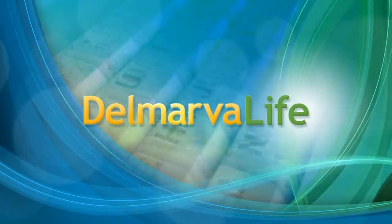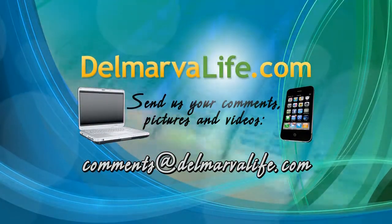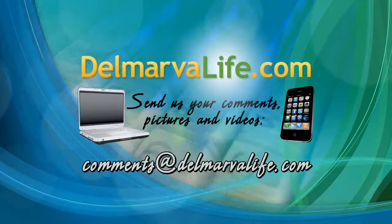Karen Davis, State Farm Agent in Salisbury, thank you so much — all good information when you're heading out on your road trip this summer. If you'd like more information on anything we talked about and more information on State Farm Insurance, go to our website, delmarvalife.com, and click on the show tab located on the left side of the page.